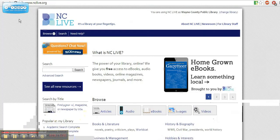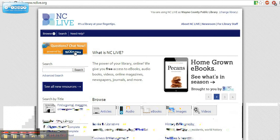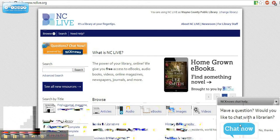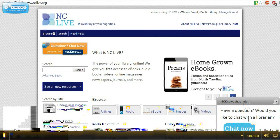I want to show you one more thing on the NCLive homepage — if you need help, you can click on this chat box for NC Knows, and a librarian will be available anytime you need them. Oftentimes there will also be a box that pops up, and you can chat anytime you need help. If you're in a library, please see the reference staff — they would be more than happy to help you with any of your questions on NCLive. Thank you, and I hope to hear that you're using NCLive and loving it.